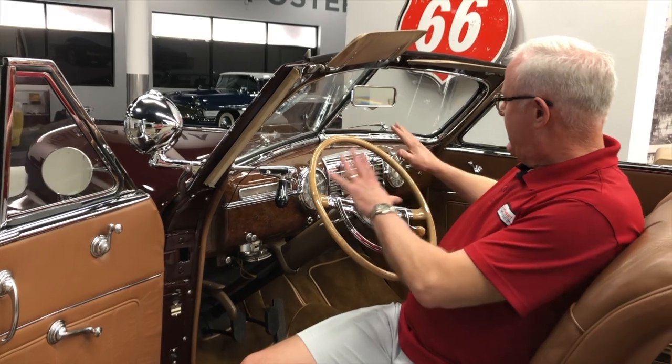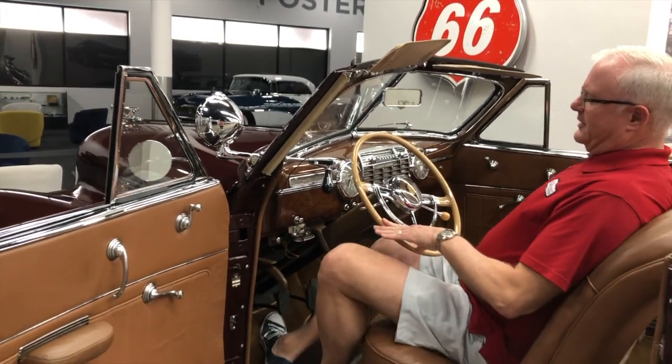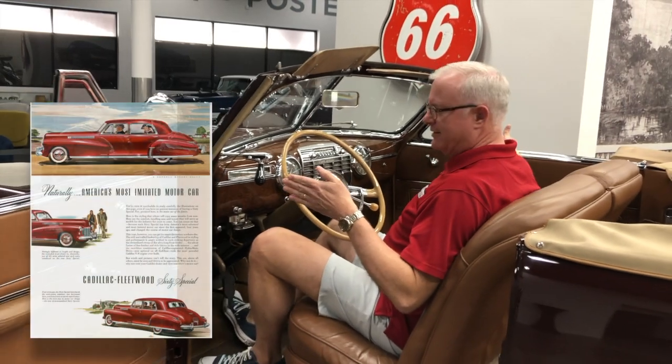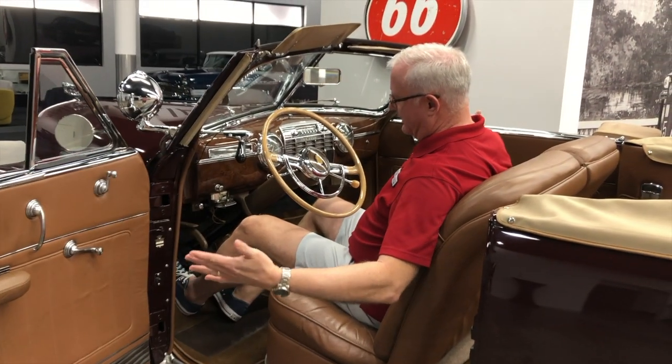Getting in the car, beautiful layout on the dash, very tastefully done, very roomy. One of the things that was added was about five more inches of width for 1941. I'm six foot three and I have more leg room than I could ever need.